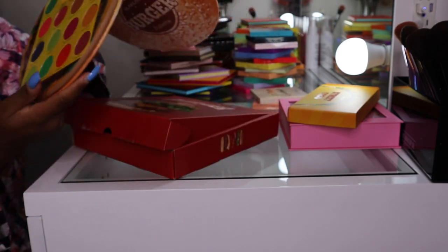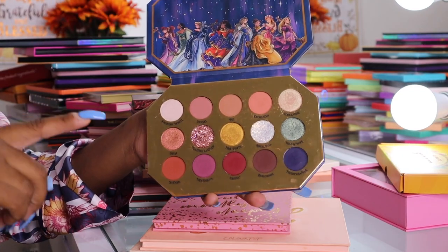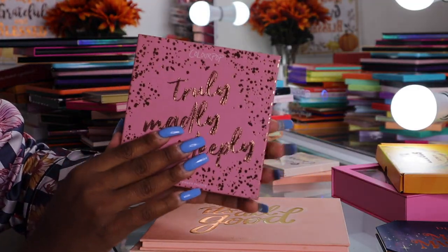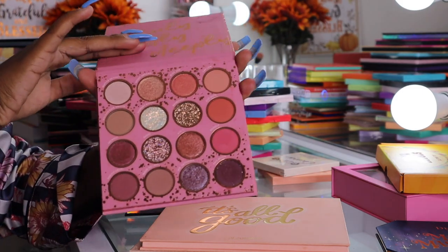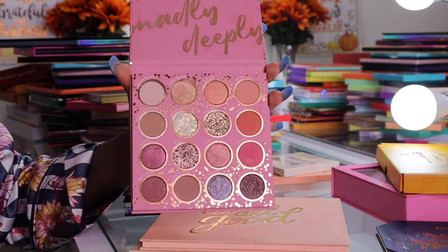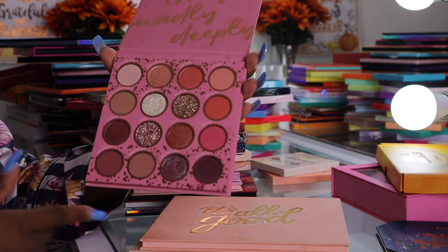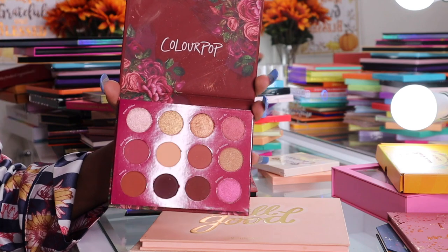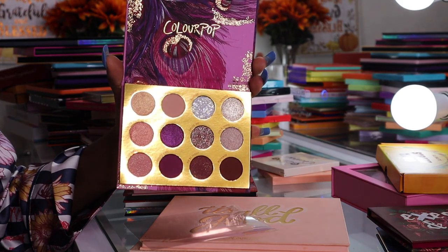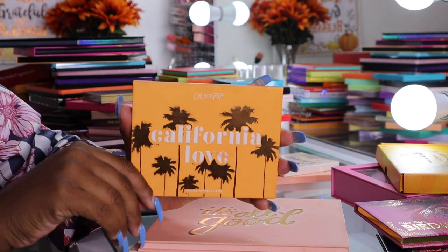For ColourPop palettes we have the Midnight Masquerade — I need to use this one a lot more. The shade Frog and Wife is my favorite. The Truly Madly Deeply palette is my least favorite ColourPop palette because the transition shades are very light, but the shimmers are amazing. The X's and O's palette is fairly new to my collection. The Bye Bye Birdie I just picked up during the All-Star sale and it's so much prettier in person.